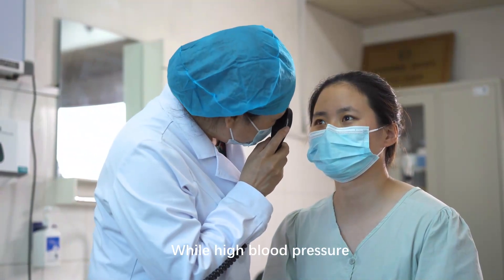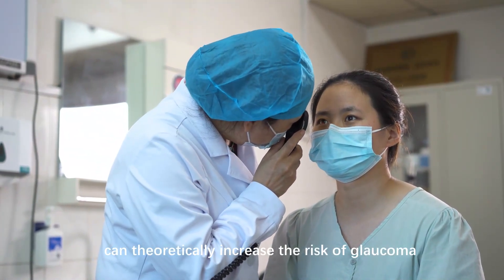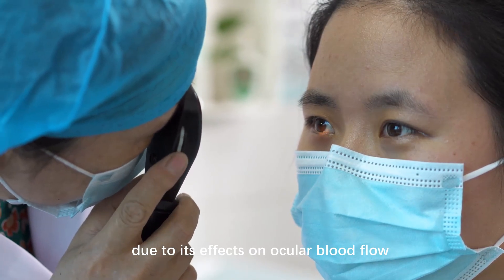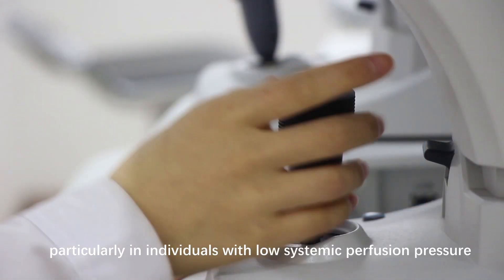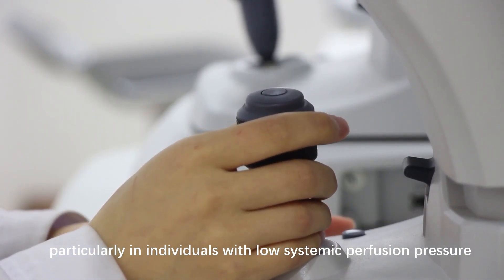While high blood pressure can theoretically increase the risk of glaucoma due to its effects on ocular blood flow, low blood pressure can also pose risks, particularly in individuals with low systemic perfusion pressure.